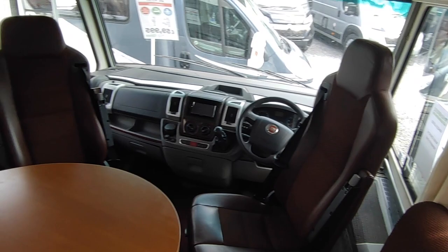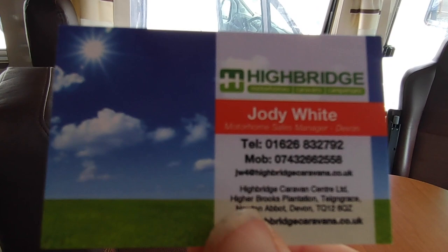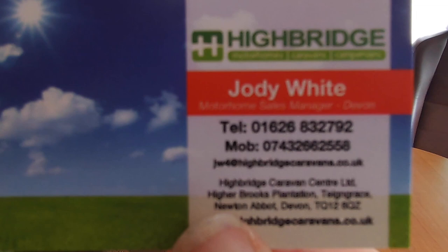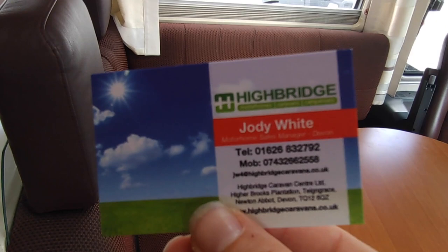It's here in stock at Highbridge Motorhomes Devon Branch — we're between Exeter and Plymouth at Newton Abbot on the A38 South Devon Expressway, dead easy to get to. Phone number: 01626 832 792. If you can't get through on that, ring the mobile on 07432 662 558. Website: highbridgecaravans.co.uk. Ask us about this beautiful, rare, and altogether lovely Niesmann & Bischoff Arto 79 LE. Thank you very much, goodbye.